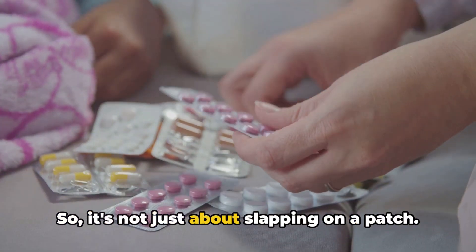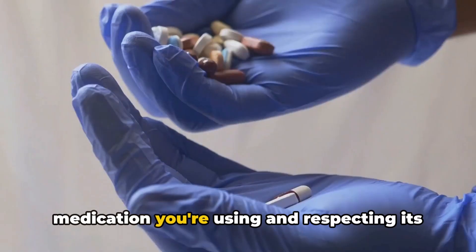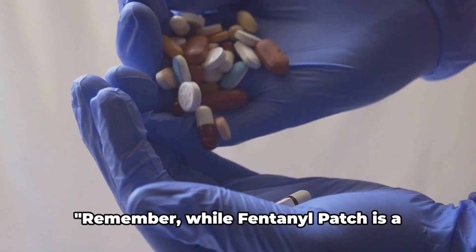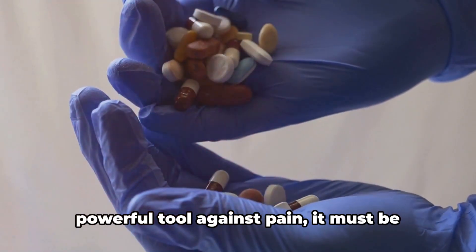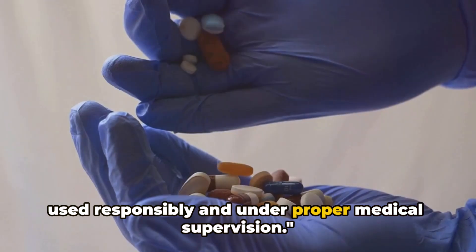So it's not just about slapping on a patch. It's about understanding the power of the medication you're using and respecting its potential for harm as much as its potential for relief. Remember, while the fentanyl patch is a powerful tool against pain, it must be used responsibly and under proper medical supervision.